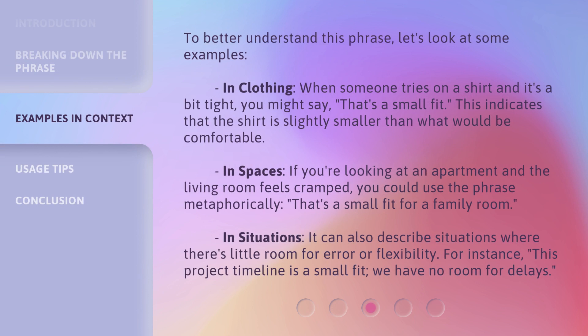To better understand this phrase, let's look at some examples. In clothing, when someone tries on a shirt and it's a bit tight, you might say 'that's a small fit,' indicating the shirt is slightly smaller than what would be comfortable. In spaces, if you're looking at an apartment and the living room feels cramped, you could say 'that's a small fit for a family room.' In situations, it can also describe when there's little room for error — for instance, 'this project timeline is a small fit; we have no room for delays.'